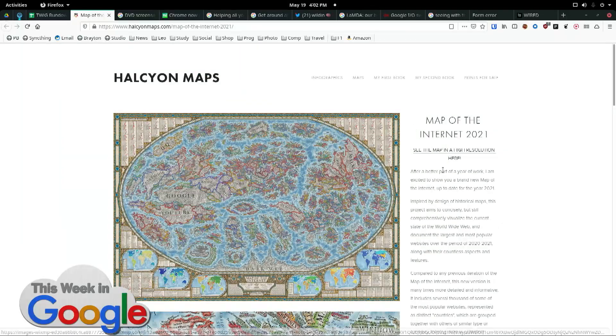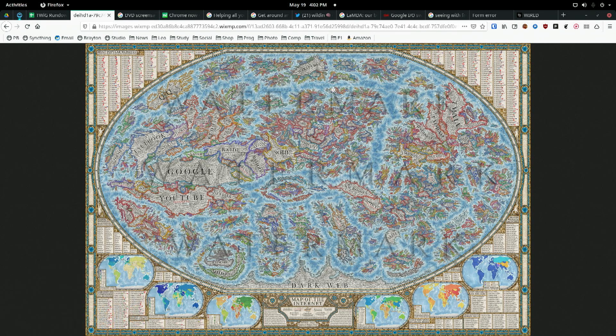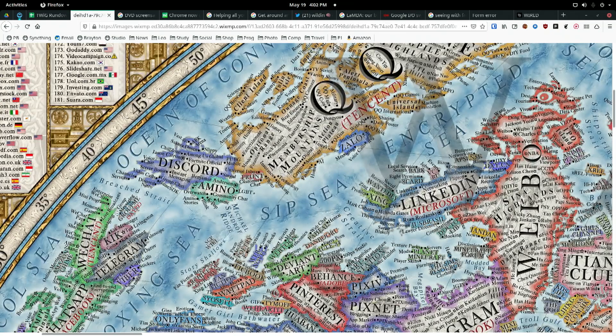This is one of those places where I'm going to spend more time browsing their catalog because I love maps. Look at the bottom where Antarctica would be — that's the dark web. Wikipedia is like Greenland. They want you to buy this and put it on your wall, which would be fun. I may well end up doing that.